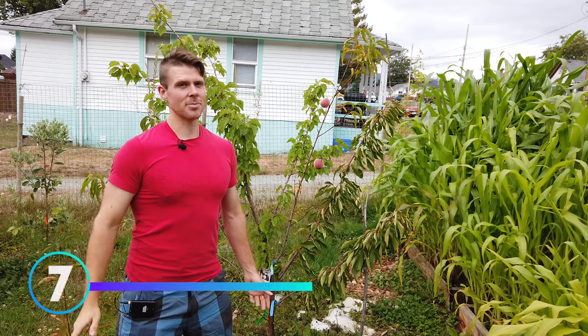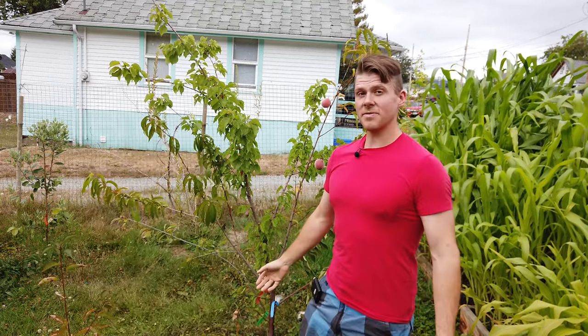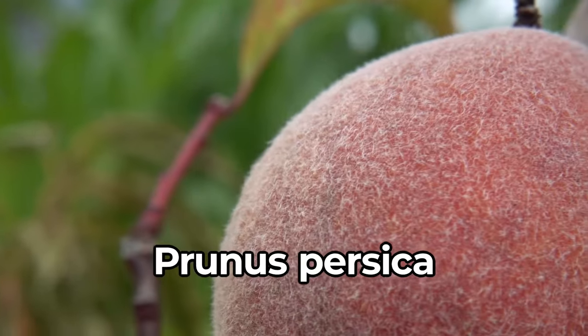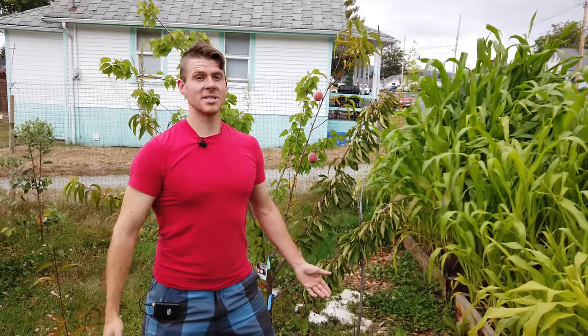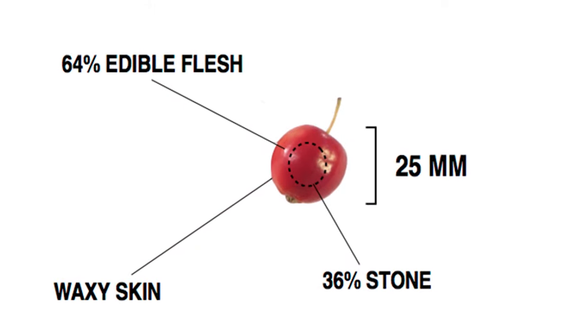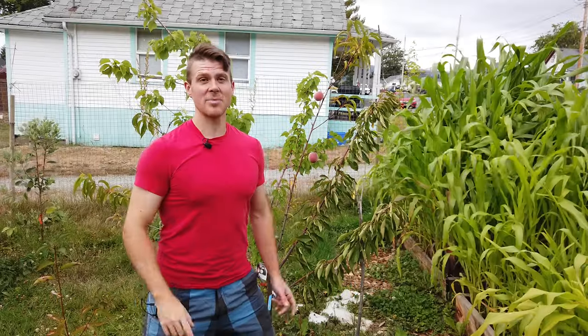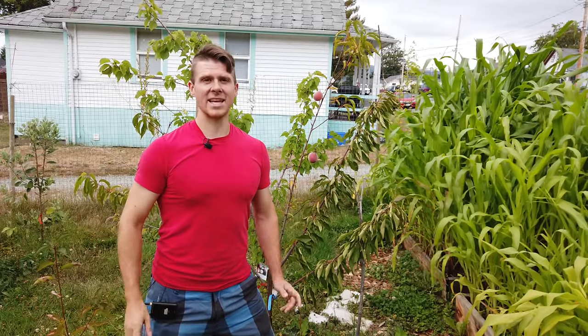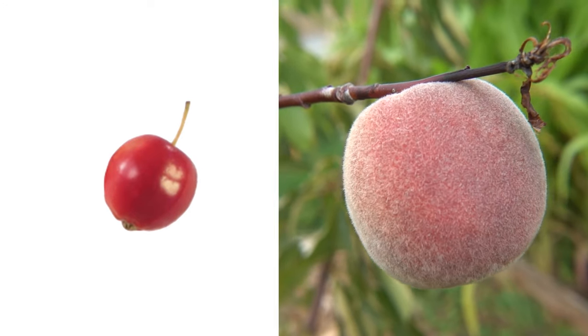Number 7: the peach. The peach — we all know it and love it — but its origin isn't completely known. The common fuzzy peach, named Prunus persica, suggests it comes from Persia or Iran, but recent studies show they originated from China, where they have a history dating back to 4,000 BCE, when they were small like the size of a cherry. Having waxy skin, 64% edible flesh and the remaining 36% being the stone, the wild peach had an earthy sweet-and-sour taste with a salty twist, like a lentil.